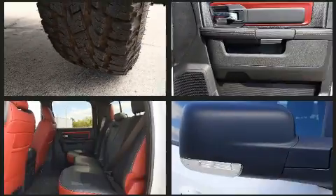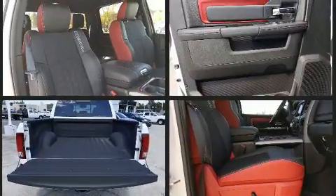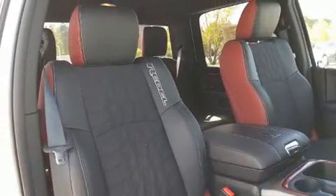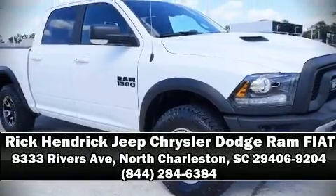Safety and maximum capability are assured via self-leveling rear suspension, which maintains optimal driving geometry. This vehicle has achieved certified pre-owned status by passing a comprehensive certification process. Stop by our dealership or give us a call for more information.